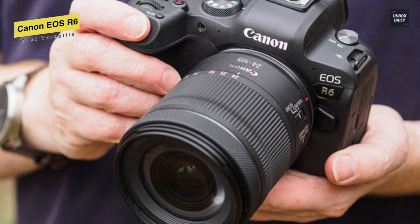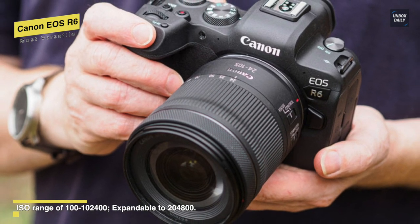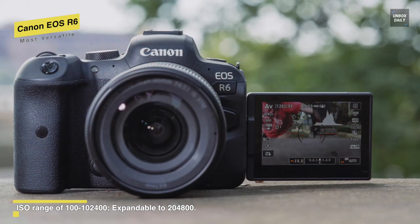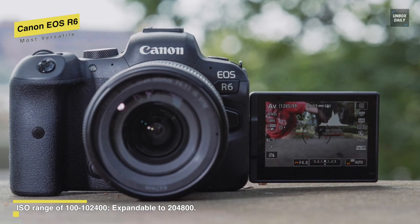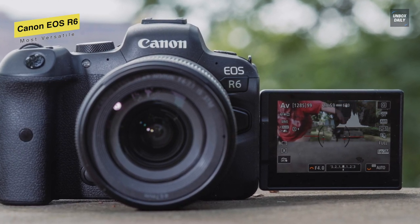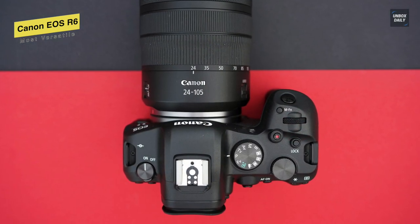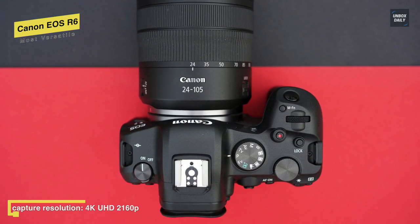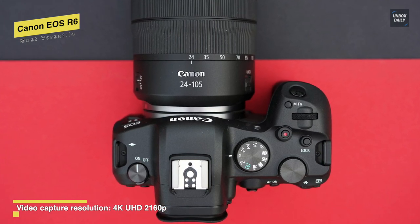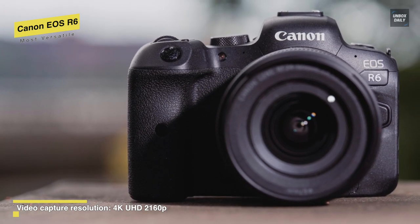Utilizing an on-sensor dual-pixel CMOS AF2 focusing, it will give you 6072 AF points to choose from, covering the majority of the frame. Another plus point for this camera is that it is great for low-light performance, leaving you with usable images even at very high-sensitivity settings, such as ISO 20,000. And for the best results, it is recommended to stick ISO to 12,800 and below. Its auto-focusing is fantastic — its Eye AF is capable of picking out animal eyes, even when they're pretty difficult to be seen with a human eye.